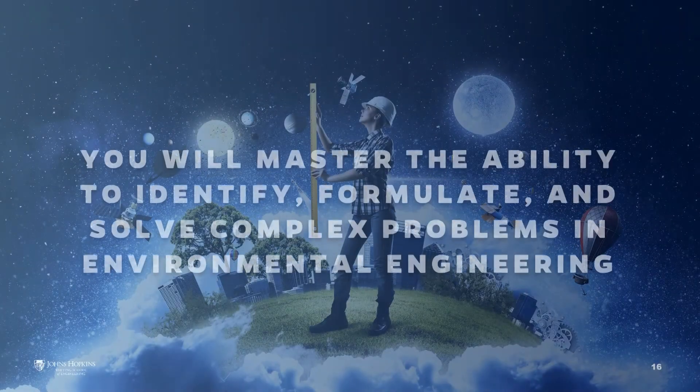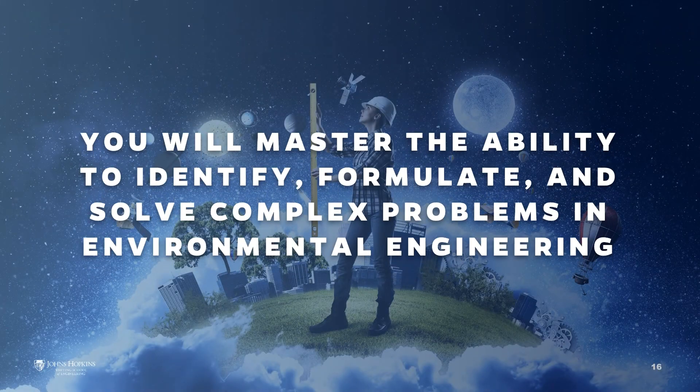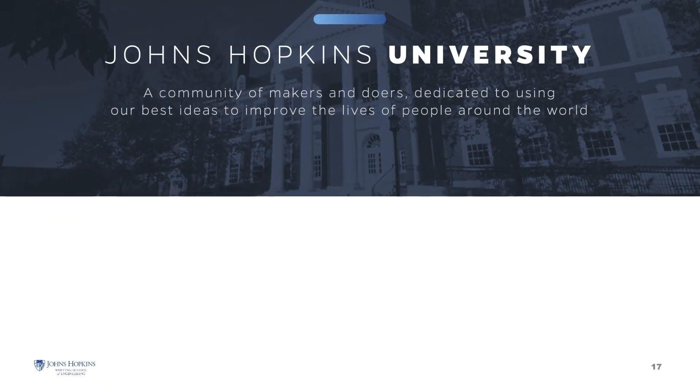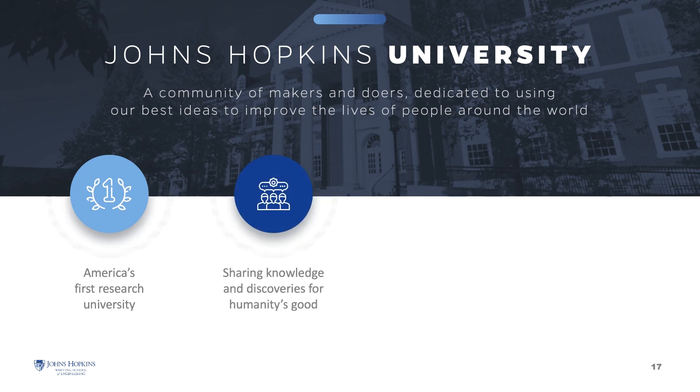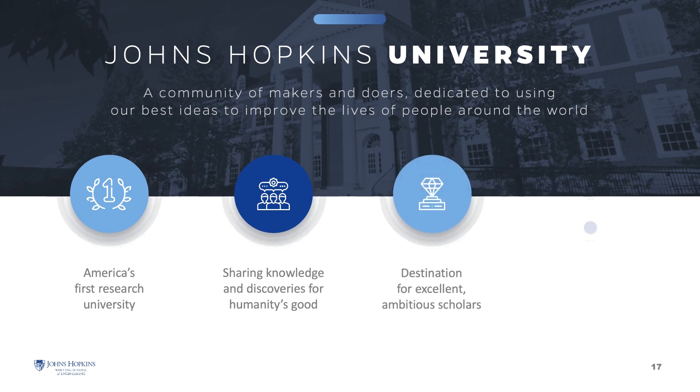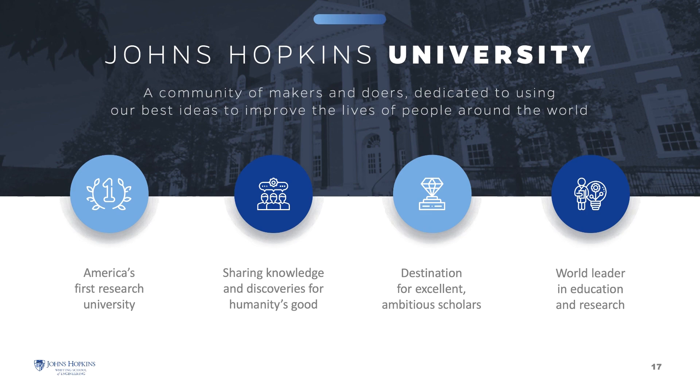Our goal is to fully prepare you to flourish as an environmental engineering professional. Upon completing the degree program, you will have mastered the ability to identify, formulate, and solve complex problems in environmental engineering. Johns Hopkins University was the nation's first research university, founded for the express purpose of putting discovery and knowledge to work for the good of humanity. Today, we are a top-tier university and remain committed to academic excellence and pioneering research.